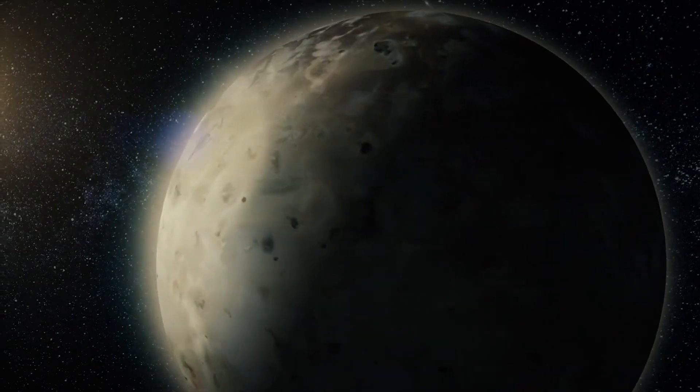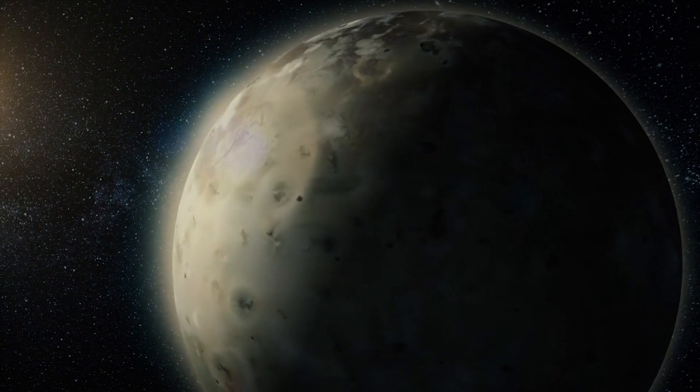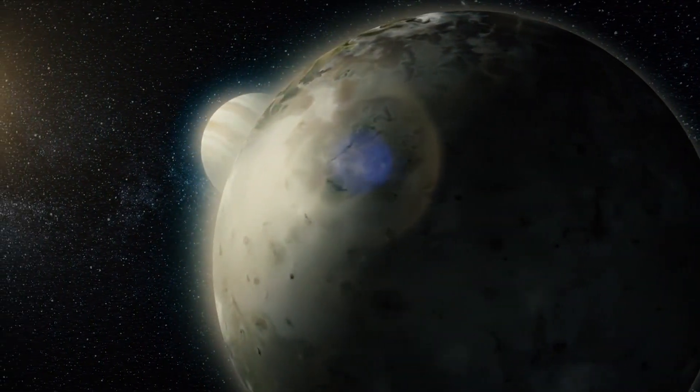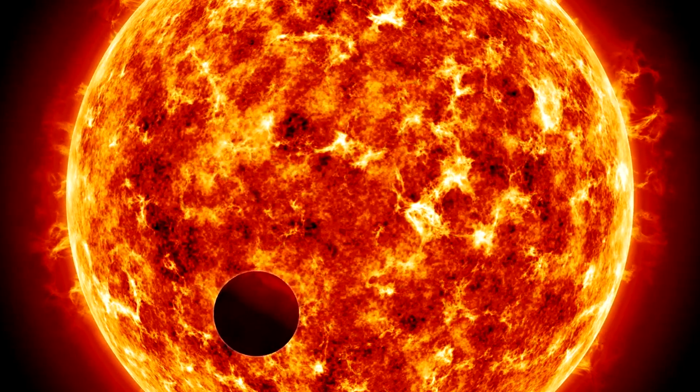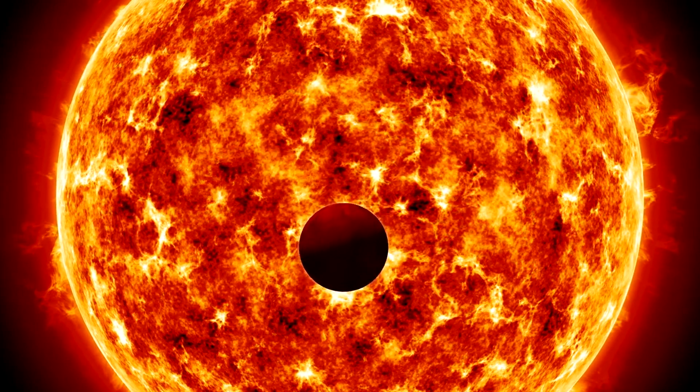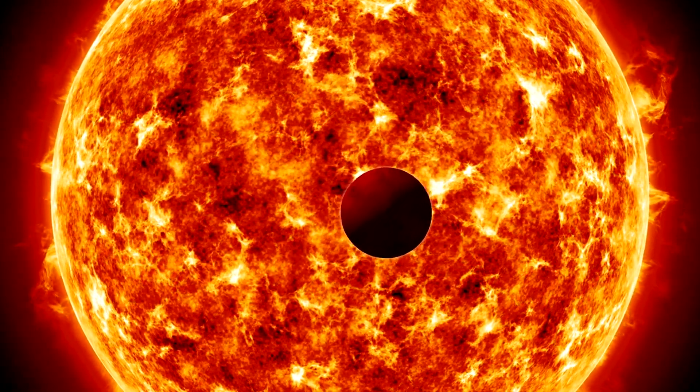Io was formed about 4.5 billion years ago. It is the innermost of the four Galilean moons of Jupiter, discovered by Galileo Galilei in 1610. This discovery played a pivotal role in changing our understanding of the universe, supporting the Copernican model that planets orbit the Sun, not Earth.